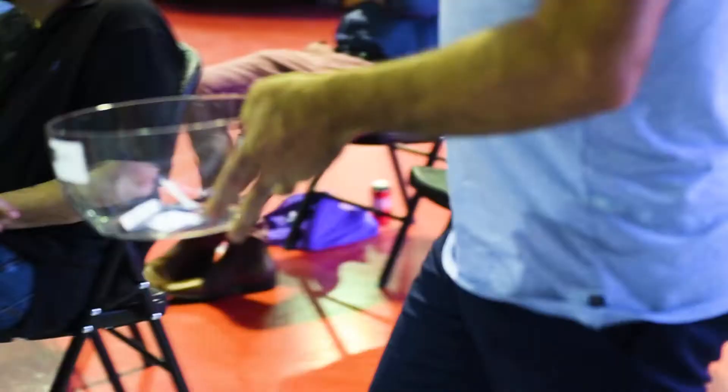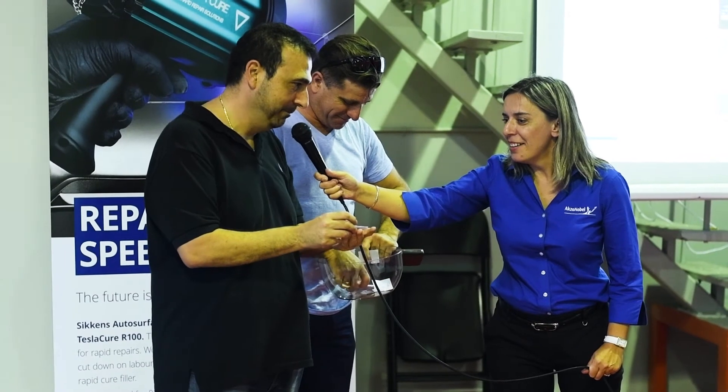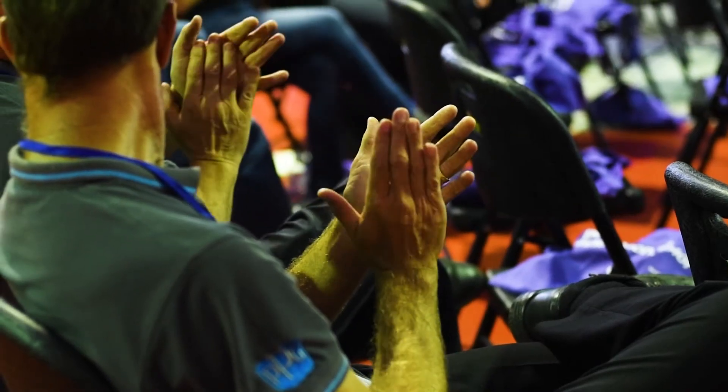The lucky door prize was a Sikkens Autosurfacer UV and a Tesla Cure lamp, globally recognised as the fastest combination of product and UV curing.